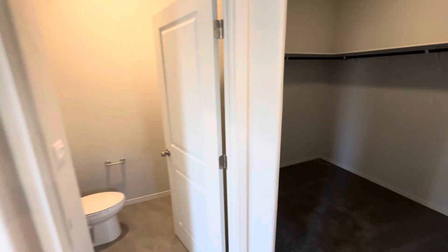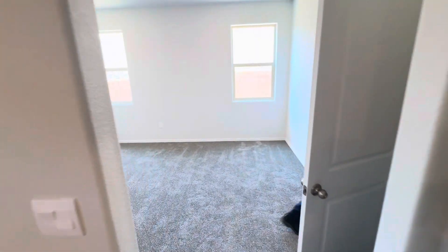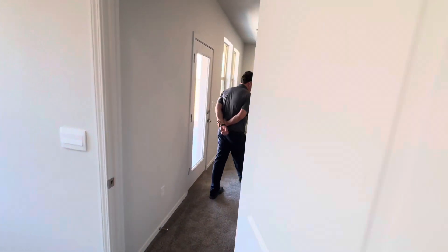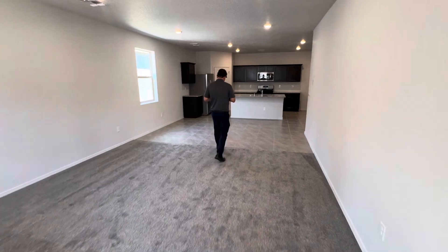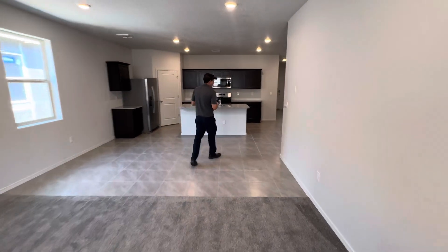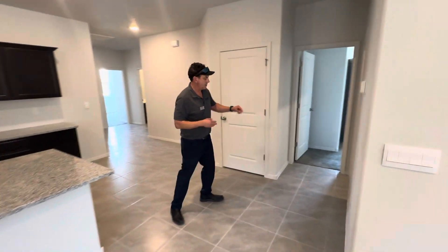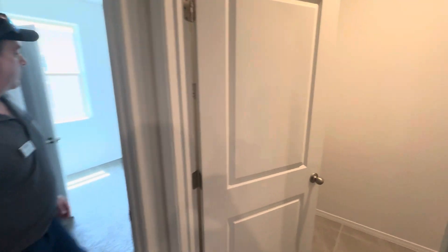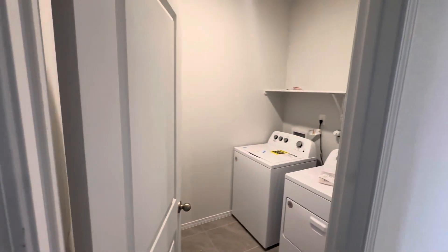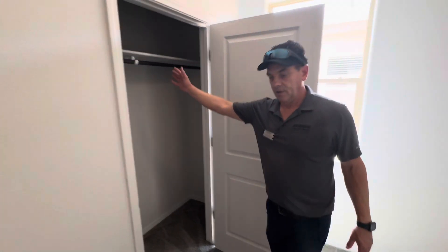Let me go ahead and give you guys a quick tour of the other bedrooms. Right around the corner here we have our laundry room — as you can see, it's quite ample with plenty of room for additional storage. And then this is guest bedroom four right here. All our bedrooms feature wood shelving in the closets.